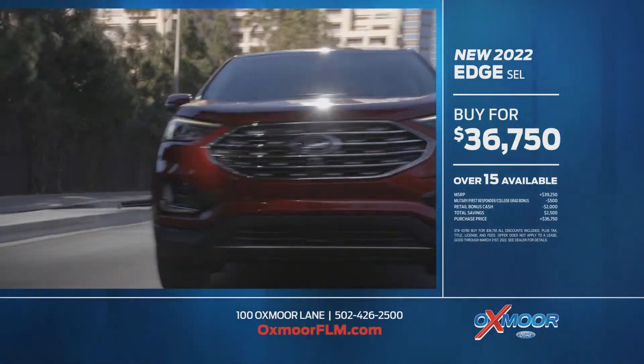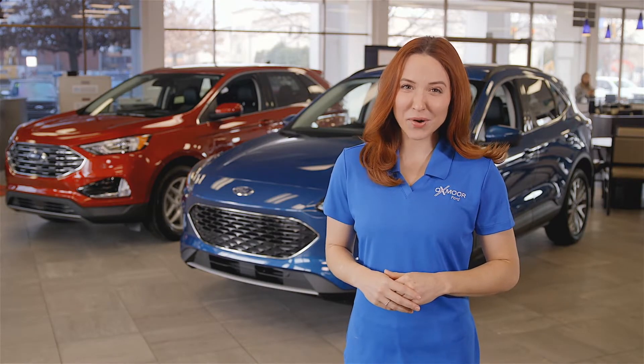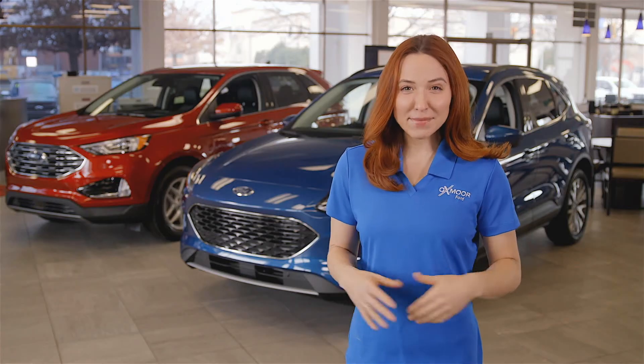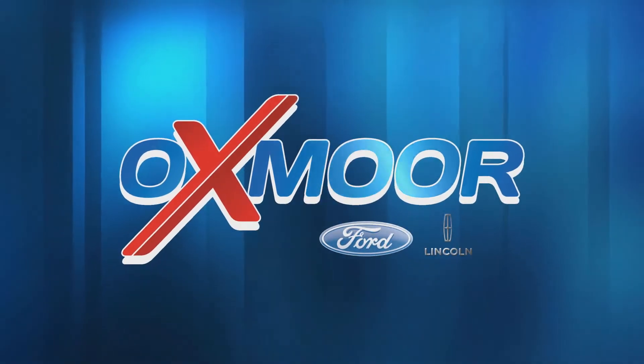Save more when you buy the new 2022 Escape SE — purchase price $27,495 — or buy the new 2022 Edge SEL for just $36,750. Spring forward in a new ride at Oxmoor Ford on Shelbyville Road and at oxmoorflm.com.